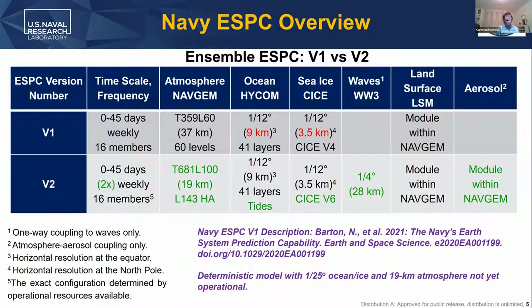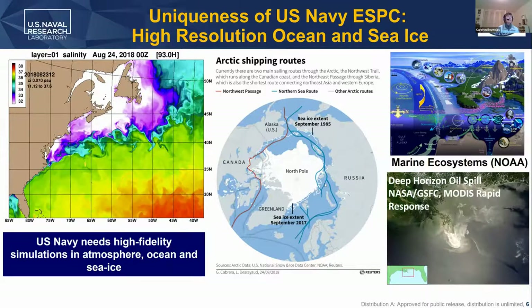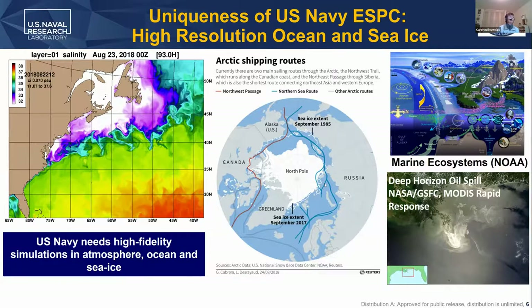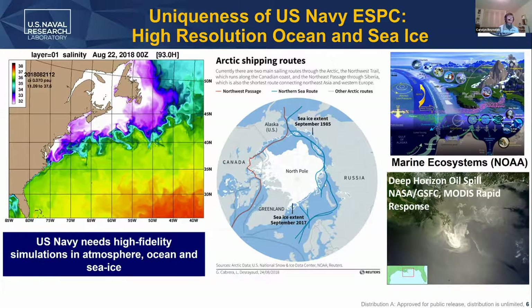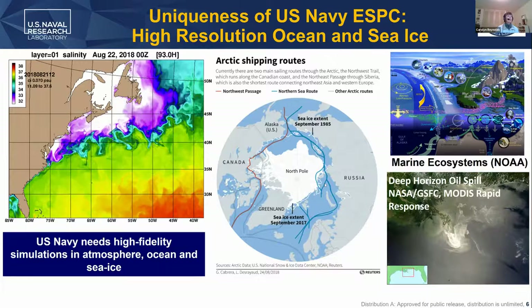One thing I want to highlight in red is that we have really high resolution in the ocean and sea ice components. Even in the ensemble, we're about nine kilometers at the equator, and it goes to less than four kilometers near the poles. I think that is something that makes our system fairly unique as a global coupled operational S2S system — that high resolution in the ocean and ice. The reason we do that is that the Navy needs high resolution in the ocean and ice, not just for the impact it could have on the atmosphere, but because we're actually operating in those realms.